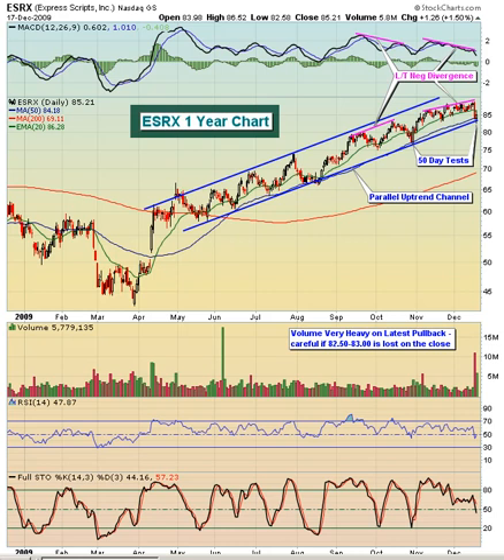If you take a look at the chart, technically the company has actually been moving up in this parallel uptrend channel now for the last eight or nine months. Notice a couple of things, though: each time that we've gone up and put in higher highs with a lower MACD reading, we've come back down and tested the 50-day moving average.